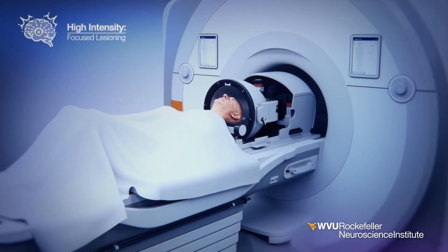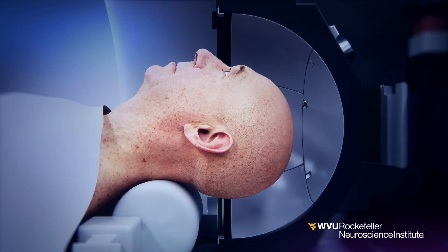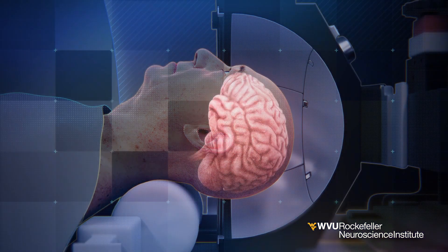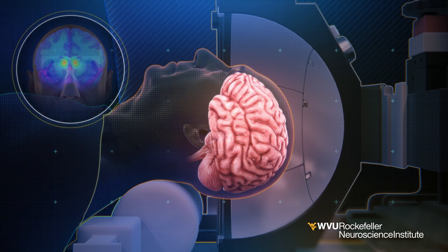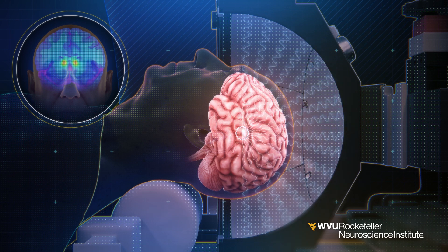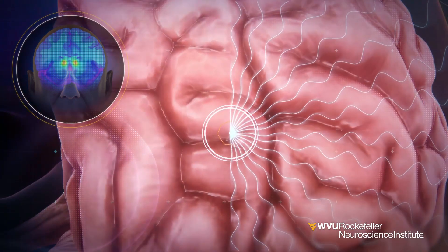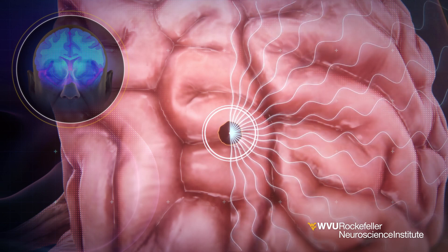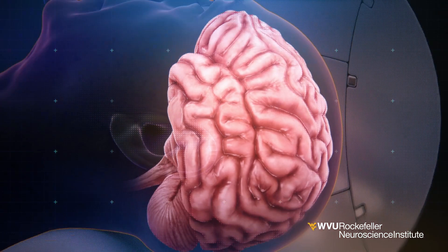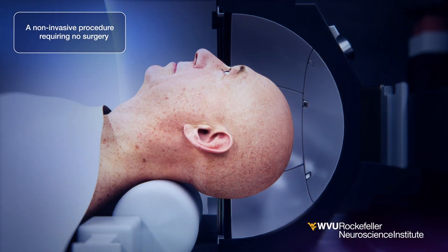High-intensity focused ultrasound lesioning is used to treat tremors, Parkinson's disease, and other neurological conditions. This application focuses on creating precisely targeted lesions in brain areas involved in tremors. Ultrasound beams create a progressive, controlled increase in temperature, resulting in thermal lesions that reduce tremors. It offers a minimally invasive treatment alternative to traditional invasive neurosurgery, which requires a skin incision and the removal of a portion of the skull.